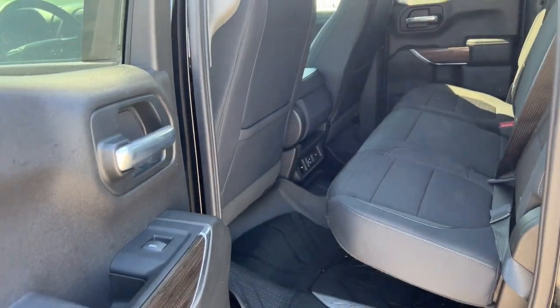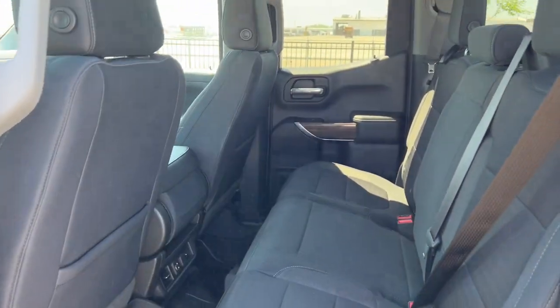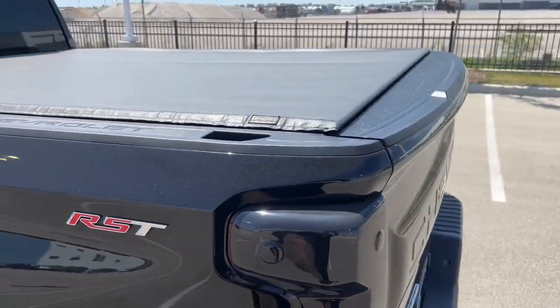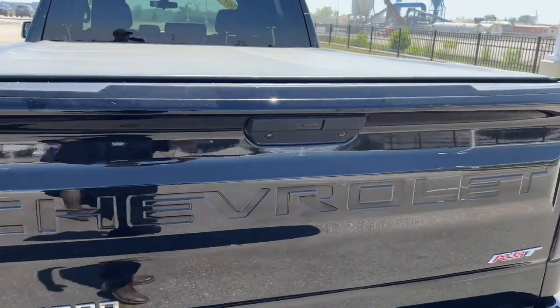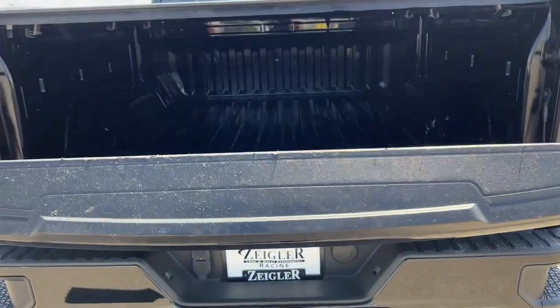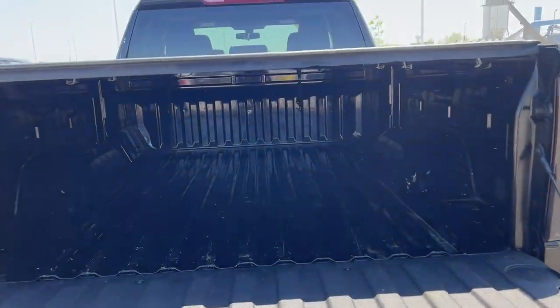Back here there's plenty of space in the cab for rear passengers. It also comes equipped with a soft tonneau cover, a hands-free liftgate, and a beautiful bed.